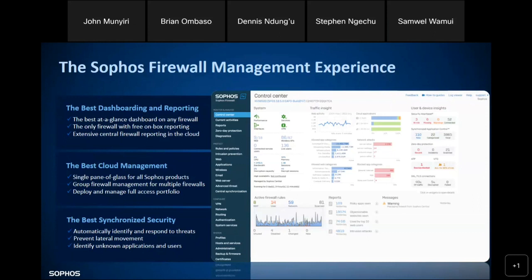With Sophos you only have one web console to access all your Sophos products. Different vendors may have a different agent for endpoint, a different agent for DLP, and a different console for firewall — but with Sophos it's unique. That data sharing brings synchronized security while preventing lateral movement of threats across your networks.